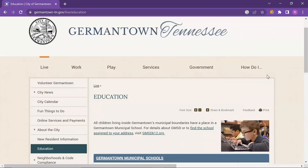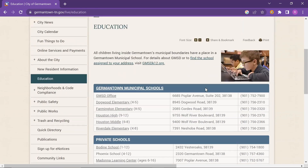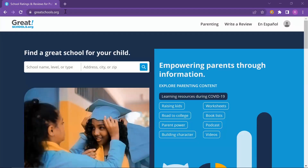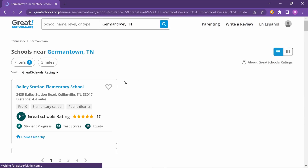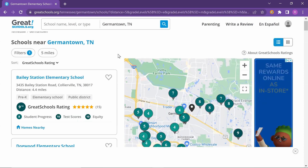There's also information on that website about registering your kids for school — it shows exactly what schools they're zoned to. Speaking of schools, many people move to the Germantown area specifically for the schools. I'm going to leave a website down below called greatschools.org where you'll be able to dig into some deeper stats on schools in the area. In addition to the public schools here in Germantown, there are also 21 private schools as well.